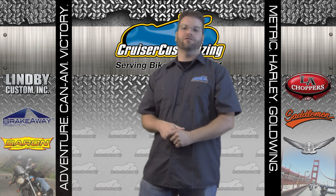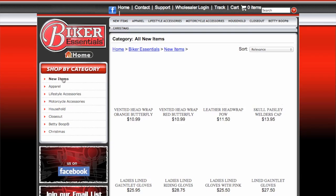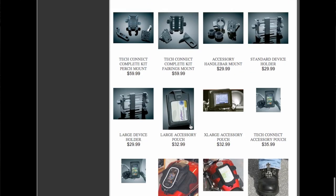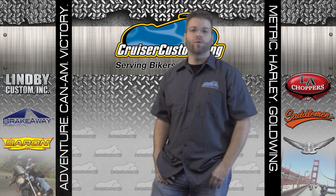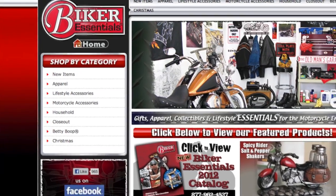One of my favorite sections to shop when it comes to Biker Essentials is the new items section. They add products to the catalog all year long, so stop back often and take a look if you're trying to find that perfect gift for yourself or someone on your list. Here is a quick list of some of the key categories where you might find the perfect gifts.